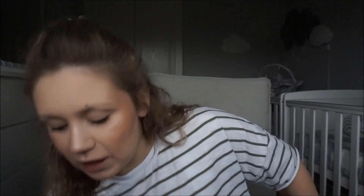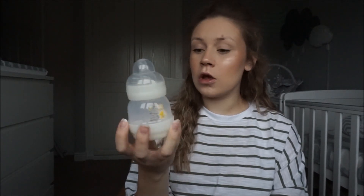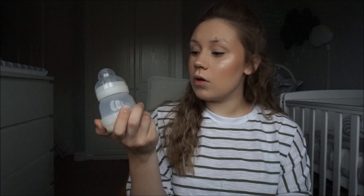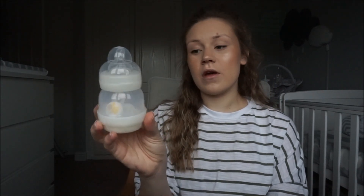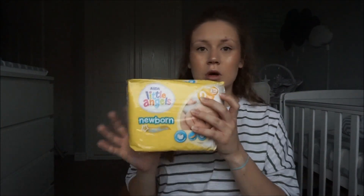We also have a bottle brush for cleaning whilst we're there if needed, and four MAM bottles which are self-sterilising. Unfortunately I don't think the hospital has a microwave, otherwise we could have just put them in the microwave, which would be a lot easier. But these are the bottles we'll be using for the ready-made milk.